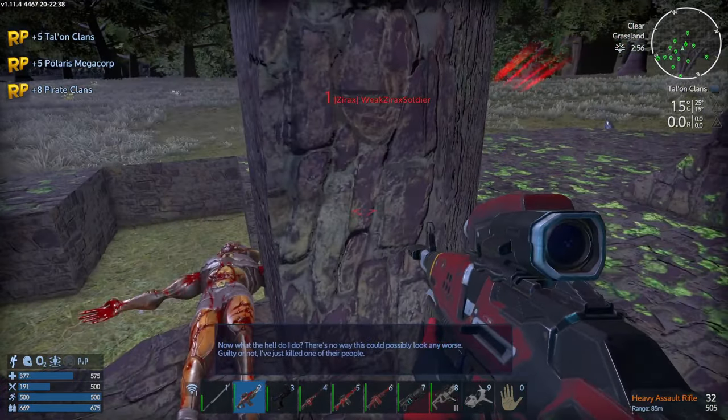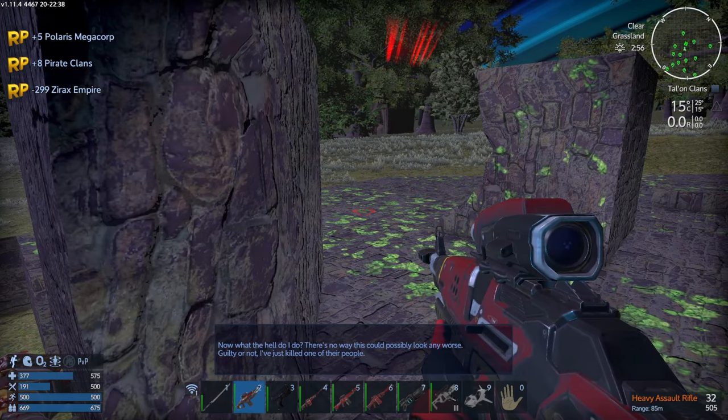He's thrown his lot with the Xyrax — I have to take him down. Kiev is down — he was a tough one. There's no way this could possibly look any worse, guilty or not — I've just killed one of their people.